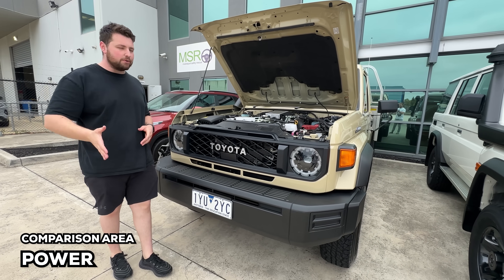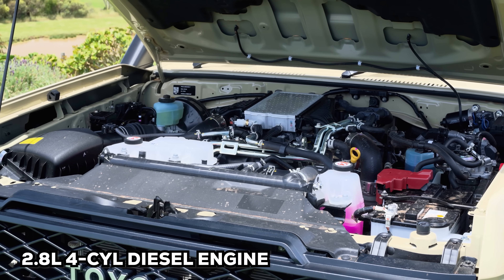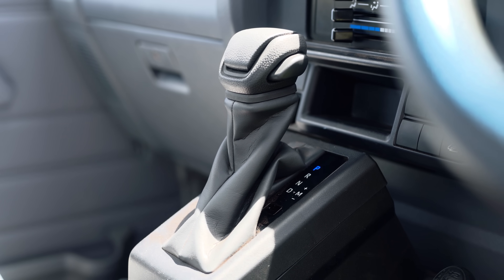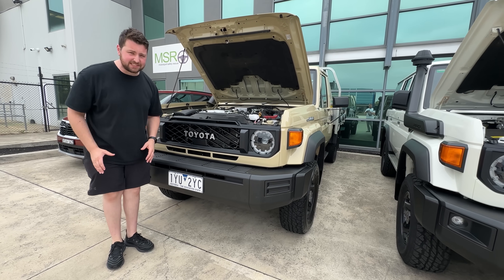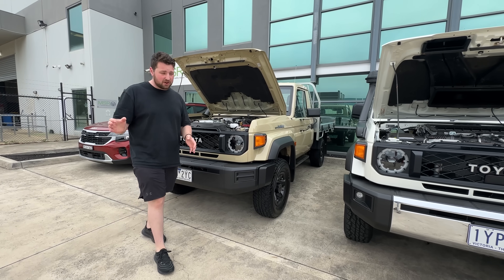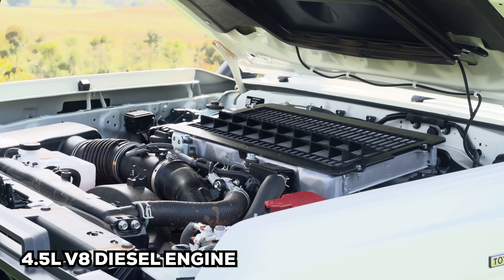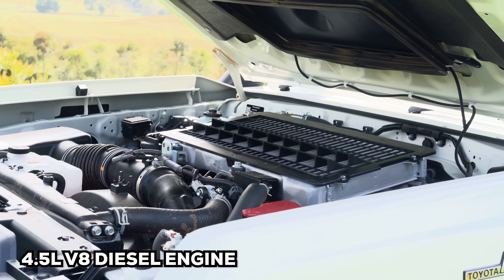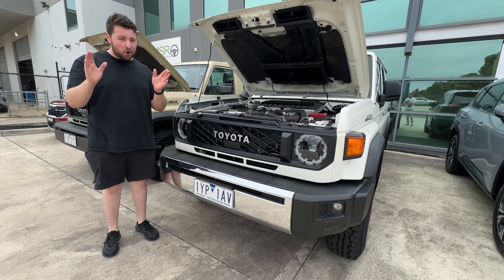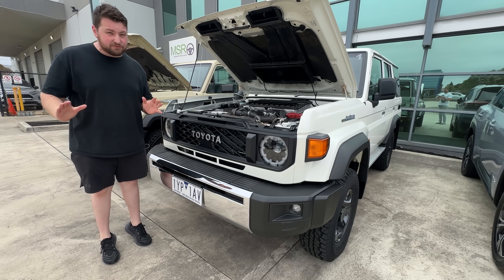Let's talk about power, because there is a substantial difference. The four-cylinder is a 2.8-litre turbo diesel, straight from a Hilux, paired to a six-speed torque converter automatic transmission — very unusual for a Land Cruiser 70 series. That puts out 150 kilowatts and 500 newton metres of torque, which is so much more powerful than the V8. The V8 is a four-and-a-half-litre unit, venerable and long-running, paired to a five-speed manual, but it only puts out 151 kilowatts of power and 430 newton metres of torque — way less than the four-cylinder.